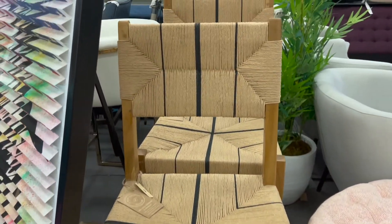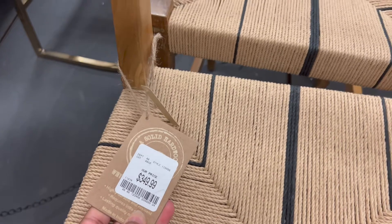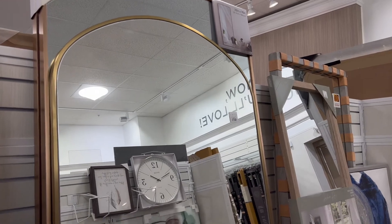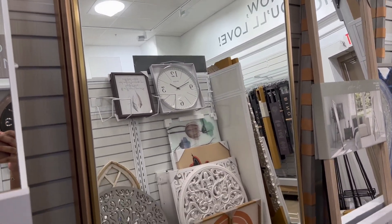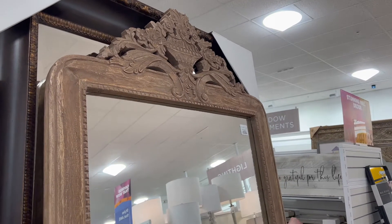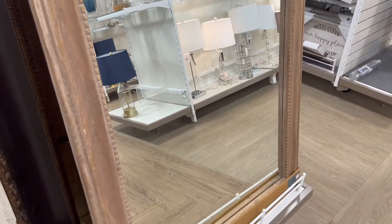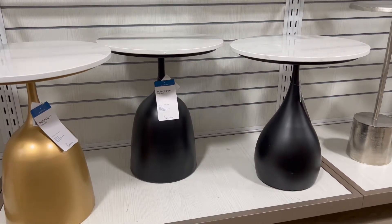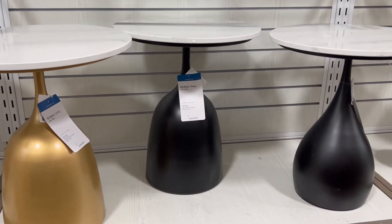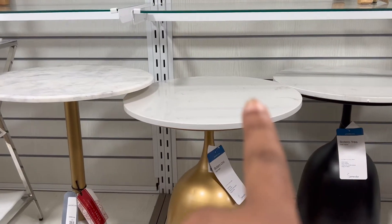I came across these woven chairs — they're like bar stools and they are so nice. I would actually get one of these. And just when I was talking trash about Home Goods not having any mirrors, they actually have them! These tables are super cute — I love a good side table. They have the brass gold version and the black version.